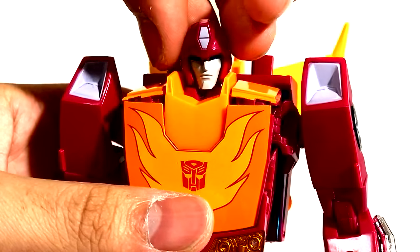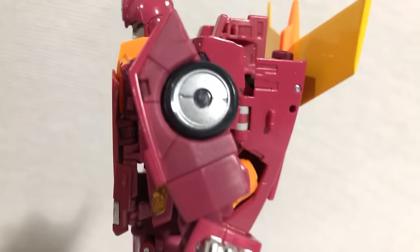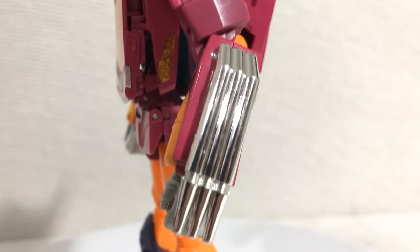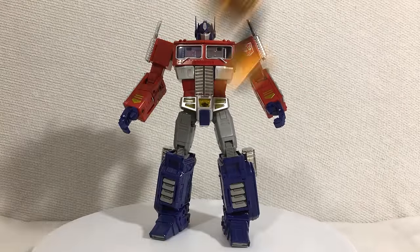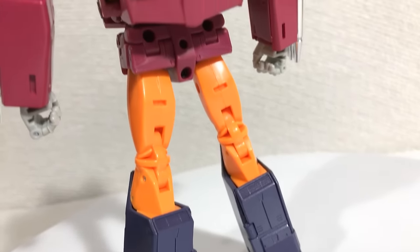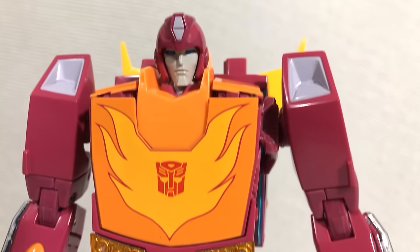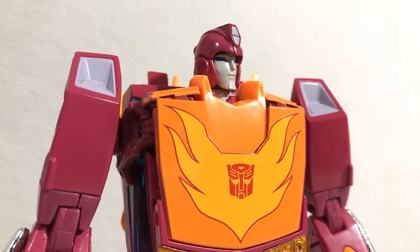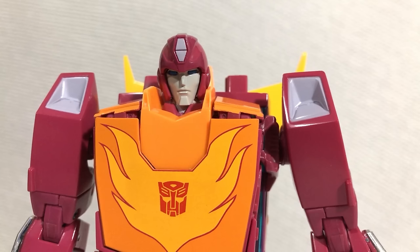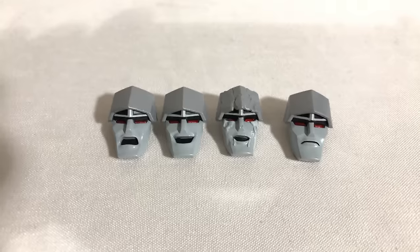Now I know I said poses, but we're not gonna swivel just yet. I will say that the paint job on this guy is on par with the Masterpiece Optimus Prime in terms of precision and durability. No troubling paint chipping here, so you could be a little rough with him. And the face sculpt on this guy is fantastic — he's appropriately handsome, but he's got a bit of a bland expression. And unfortunately, this Masterpiece figure does not come with alternate faces.